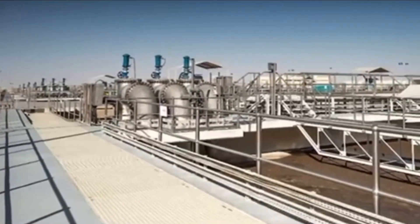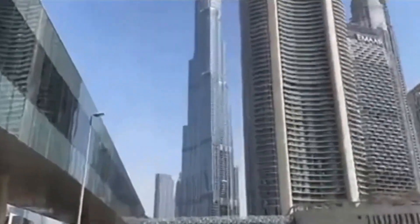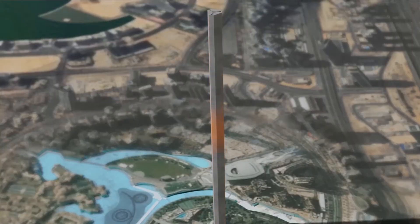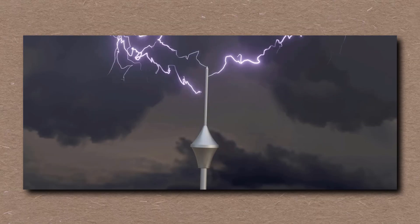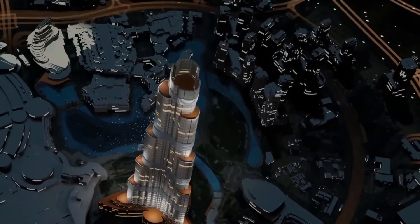And then there's the lightning protection. At 2,722 feet high, the Burj is a magnet for nature's fury. A massive copper grounding system runs from the spire to the earth like a lightning rod embedded in muscle. When a strike hits, it channels electricity harmlessly into the ground at 220,000 amps — enough to fry a plane engine. The Burj? Doesn't blink.